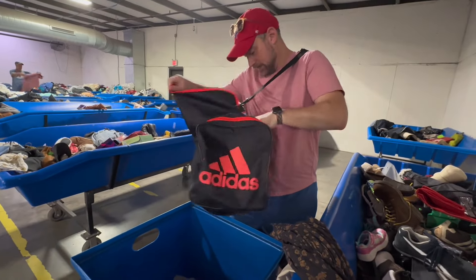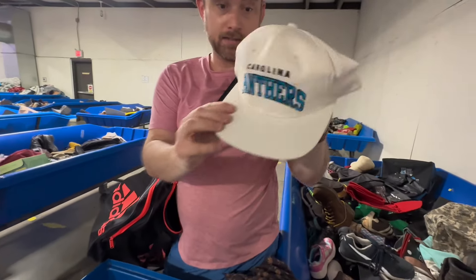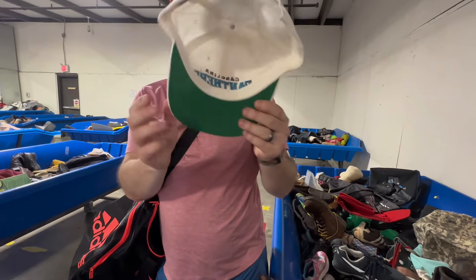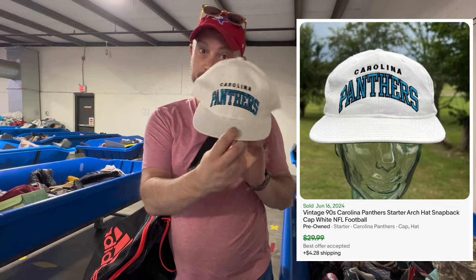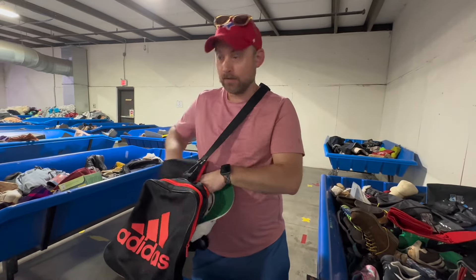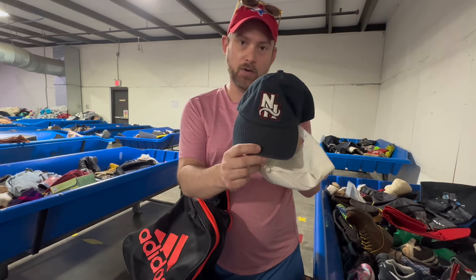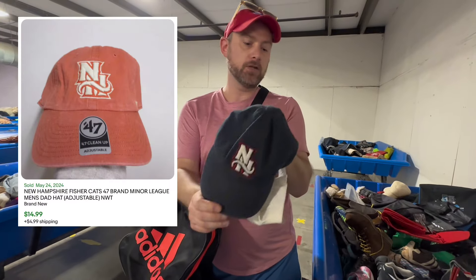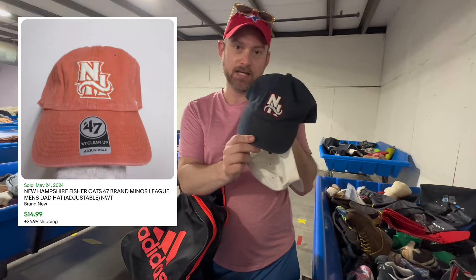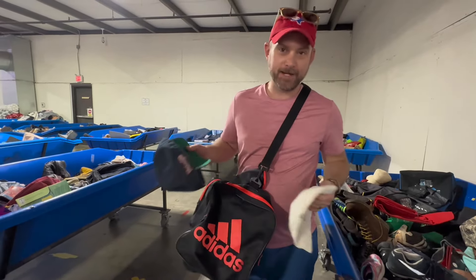What's in your bag of treasures, Mary Poppins? Look at this Starter hat — look how clean it is, that is crispy. Is it vintage? Yeah. And then we talked in our last video about minor league stuff — so the New Hampshire Fisher Cats, size large. I like that name — Fisher Cats. That's all I've done today.